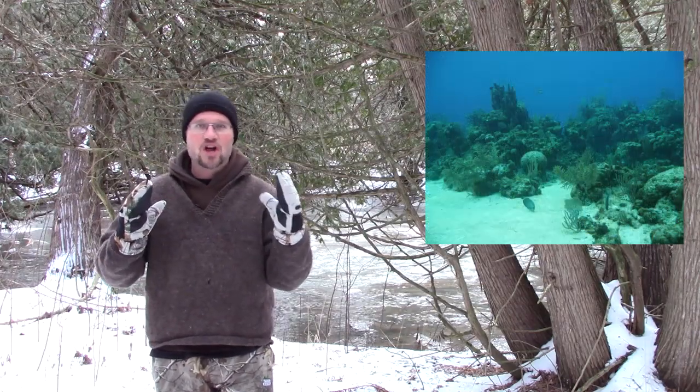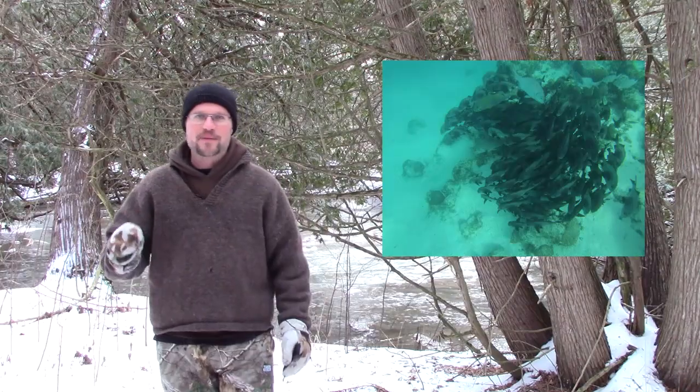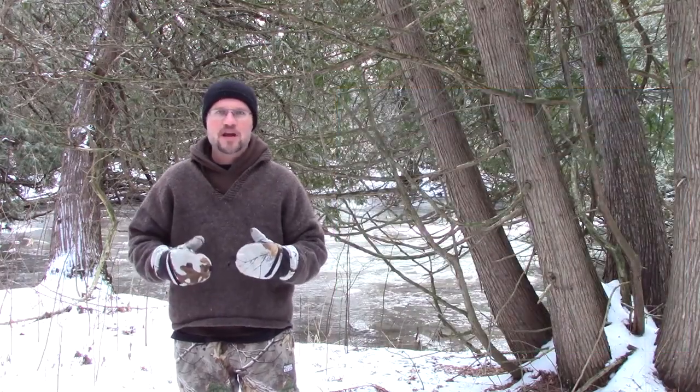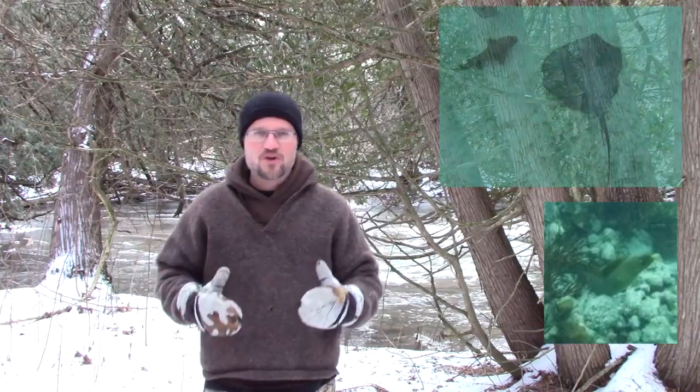Coral reefs are biological hotspots full of life — everywhere you look is something amazing: sea turtles, octopus, jellyfish, lobsters, and tons of fish like clownfish, parrotfish, moray eels, manta rays, barracuda, and sharks.